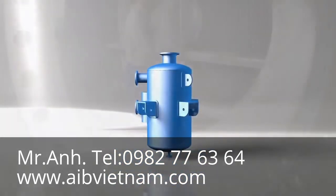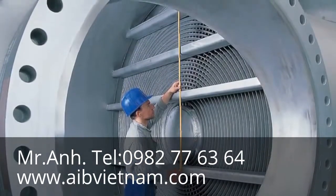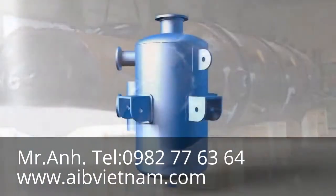In condensing or evaporating applications, the entire spiral element can be welded within a column — the column forms the shell of the exchanger. The spiral may be at any level in the column, including at the top.